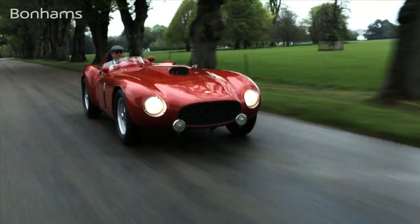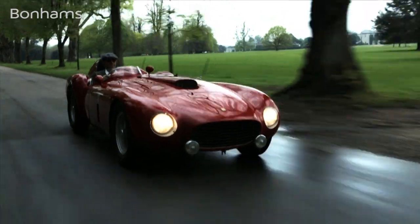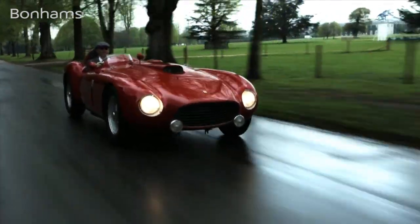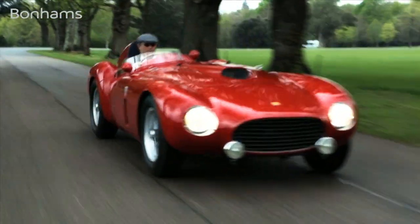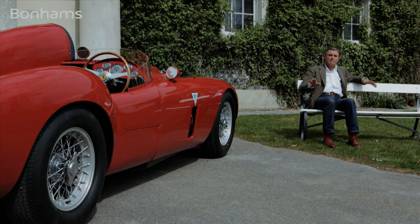The 375 Plus has always been one of my favourite Ferraris because I've always thought that it was, for 1954, about as sophisticated as a Ferrari sports car can get. It's got that big engine in the front there — it's a stroked version of the Formula One engine that was so successful in 1950 and '51. But it's got a transaxle from that Formula One car too, and that makes the car very nicely balanced.